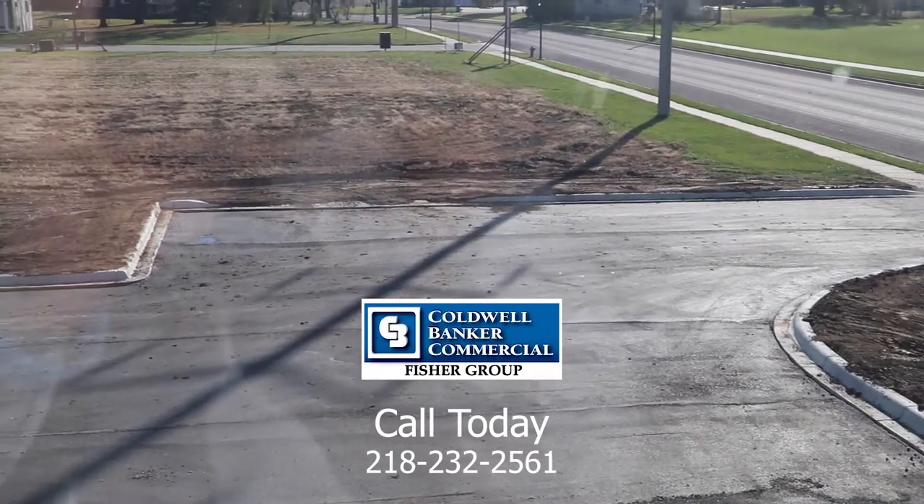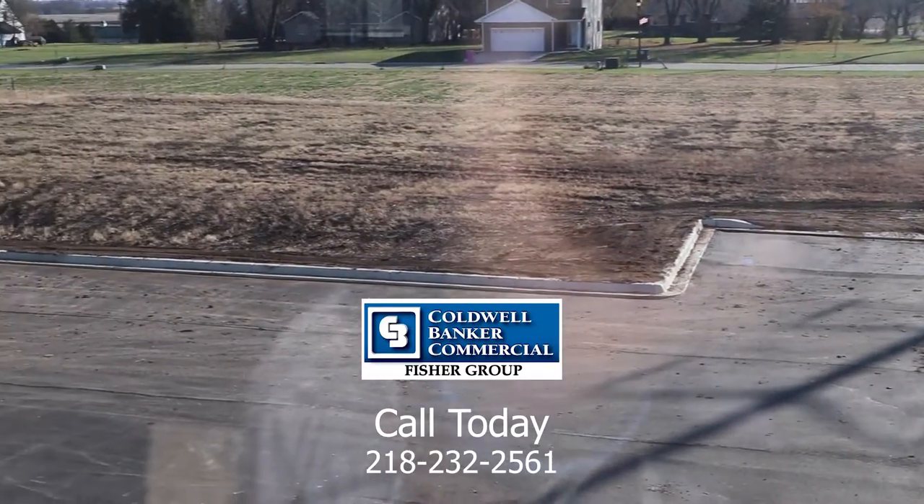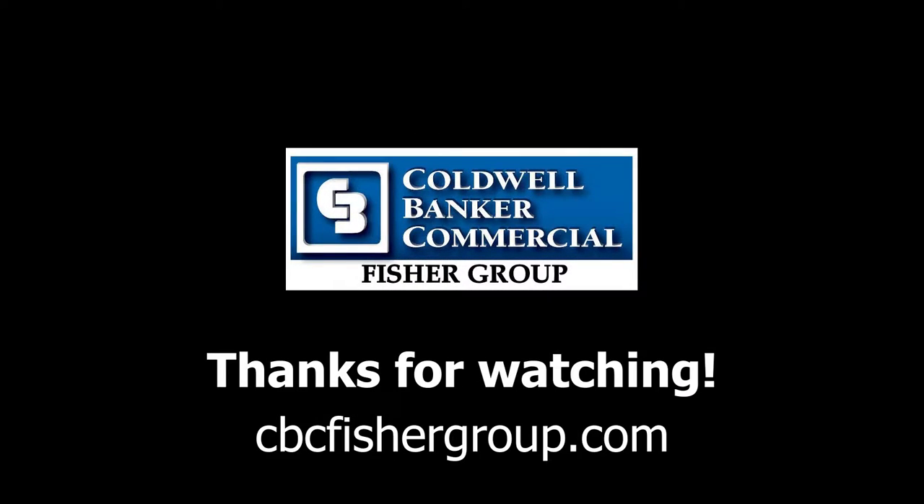If you are interested in learning more about this property, give us a call today at 218-232-2561.